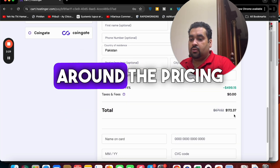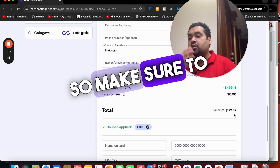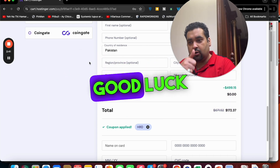If you're looking to buy hosting from Hostinger, make sure to use this special Hostinger discount link to get an amazing discount. Good luck with your hosting with Hostinger!